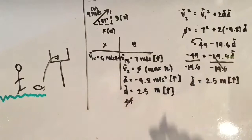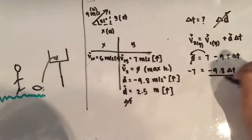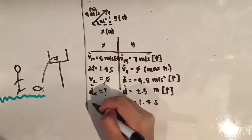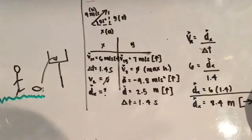Next, we solve for the time it takes for the ball to reach maximum height in order to find the horizontal displacement. Using the initial vertical and final velocity and the acceleration of gravity, we solve for time at max height using the kinematic equation without displacement. It takes about 0.7 seconds for the ball to reach max height. We then multiply this time by 2 to find the total time the ball is in the air, which gives us approximately 1.4 seconds. Since the initial horizontal velocity is 6 meters per second forward and the time of flight is 1.4 seconds, using the velocity formula we solve for displacement. The horizontal displacement of the rugby ball is approximately 8.4 meters forward.